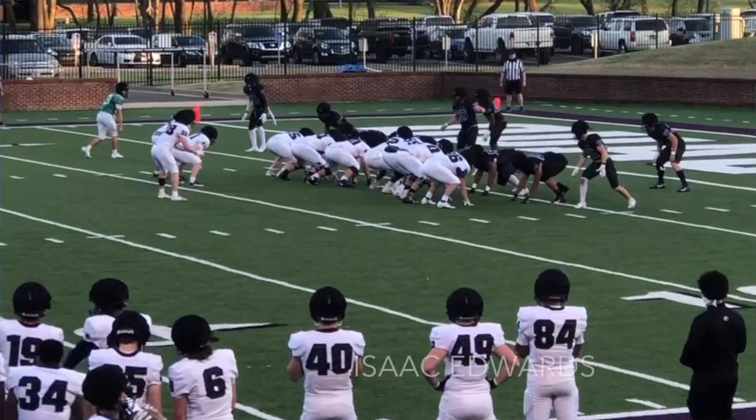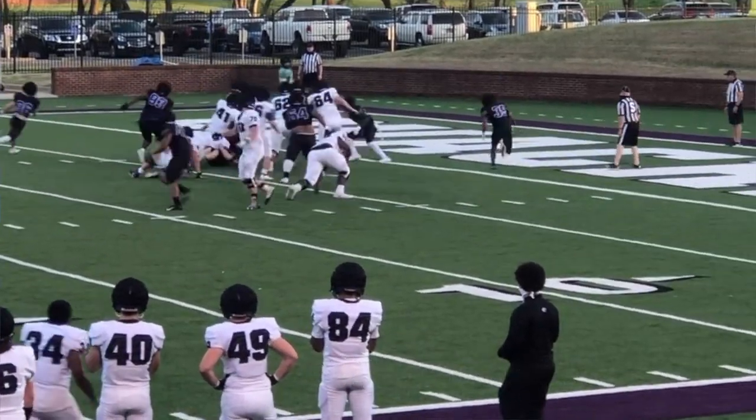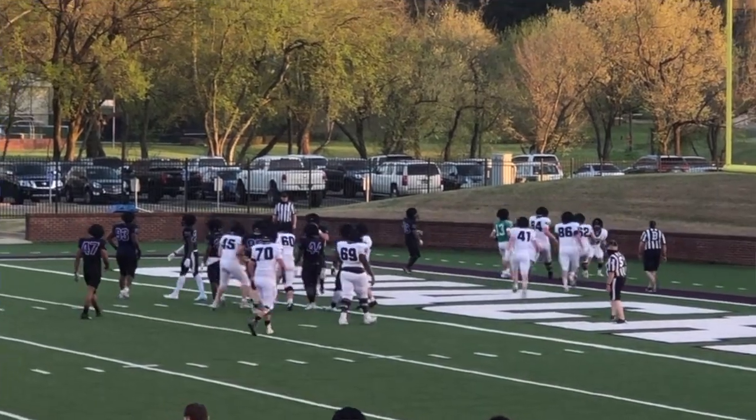What's up everybody? Welcome to another YouTube video. My name is Isaac Edwards. I'm a Division 2 athlete at Washington Baptist University, and this is a dorm tour — 10 essential things I think belong in everyone's dorm. So let's get started.